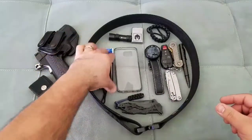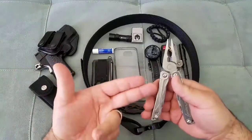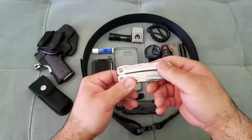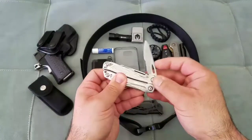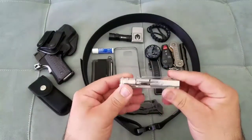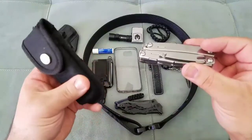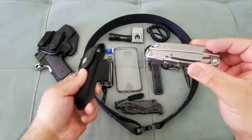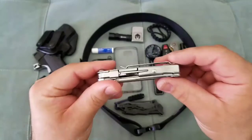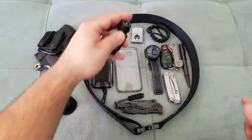In my front left pocket I always have a Leatherman multi-tool. I use this thing literally every single day — whether it's the pliers, screwdrivers, scissors, or quick access to a blade without pulling out a bigger knife. I love it because of the belt clip. I used to carry a multi-tool on my hip, but with a spare mag and gun on the other side it was too much. This clips right into my left pocket beside my flashlight for about $30 — the Leatherman Wingman.